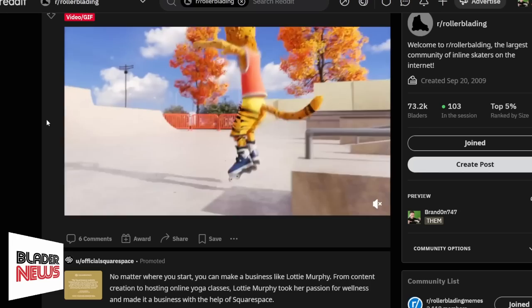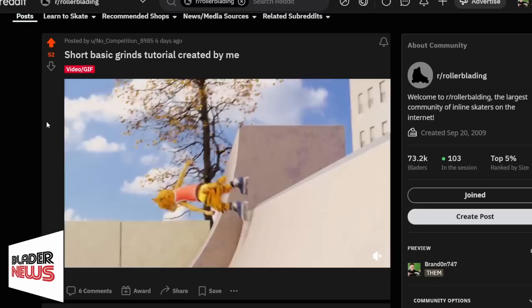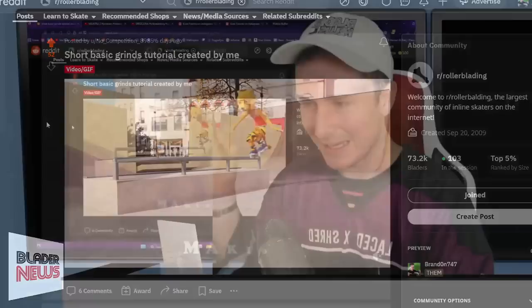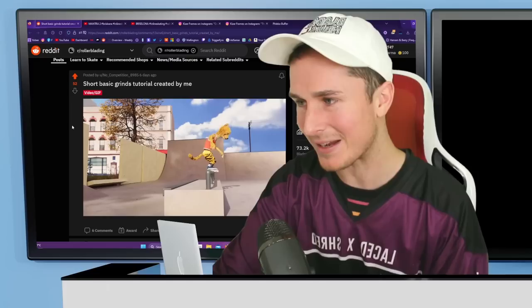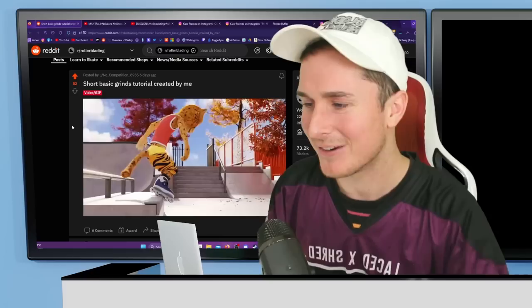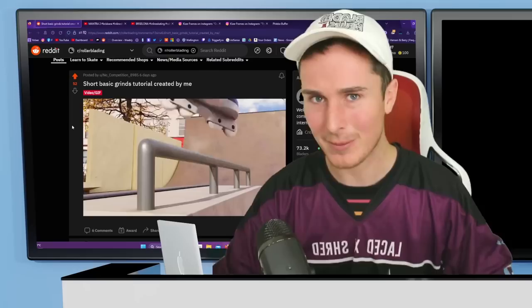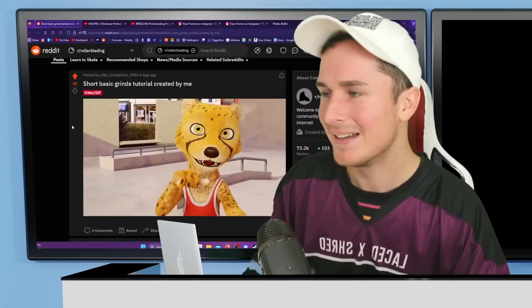Every so often I find something where I can't believe the amount of effort put in for blading. Here is a tutorial posted to r/rollerblading featuring a fully CG character — very well animated, well lit, all the grants, all the sound. It must have taken so long, but it's a tutorial for how to grind. Shout out to the creator 'No Competition' — very fitting name. It's actually quite a good tutorial, but I just can't believe the effort that went into making a CG character for this.